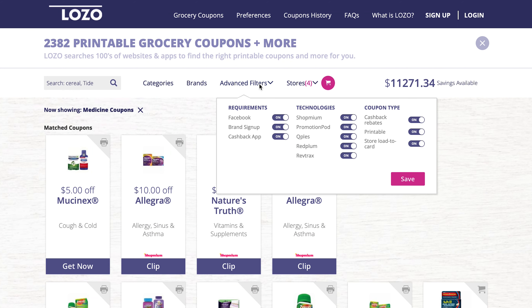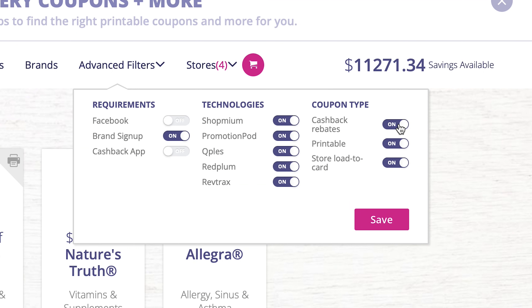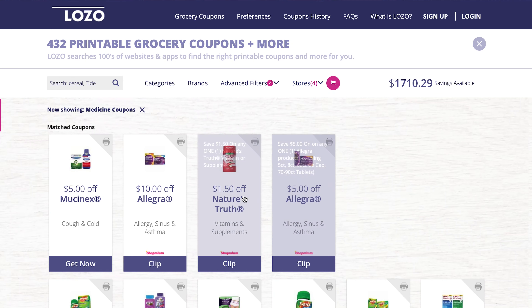Here's a tip on how to get the exact printable coupons you want. Go to 'Advanced Filter' and you'll see a bunch of tabs. You can uncheck options under 'Requirements' — for example, if you don't want to sign in through Facebook, click that off. If you don't like signing up for emails, turn that off too. You can also remove cashback apps. For this video, I'm keeping 'Brand Sign Up' on but turning off cashback rebates since we just want coupons. Hit 'Save' to update your search results.